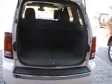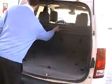Let's make our way to the back. As you can see, there's plenty of trunk space. Both rear seats fold down flat. This is your privacy guard right here.